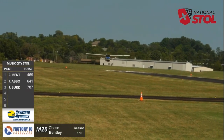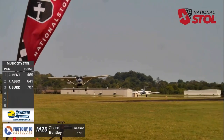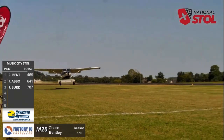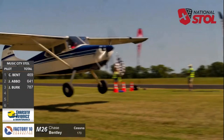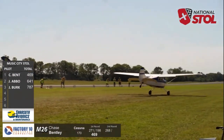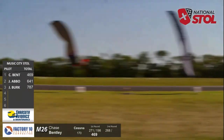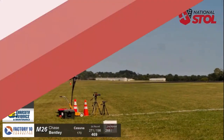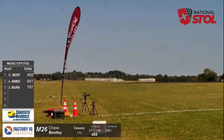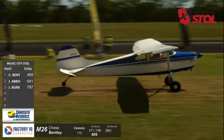Here's that lower approach that Brian was talking about — very shallow. Chase Bentley in the 1952 Cessna 170. I love it! Keep it... all right, stop short. What you're hearing us react to is: you can tell when the tail starts to come up, the pilot's got to modulate off those brakes to keep the tail from going all the way over.